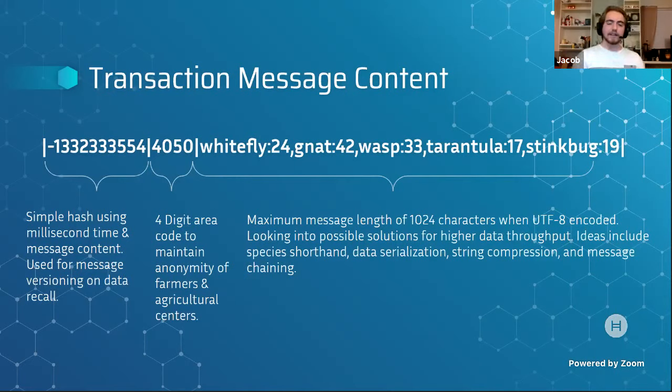Here is what a normal message looks like as it moves along the chain. Due to character limits in the technology currently, they've set up a message format with a 10-character user ID code, a 4-digit area code — chosen instead of 5 digits to keep farmers anonymous so a farm in a small area code won't get automatically pinned down — and about 110 characters left to input raw data on all the bugs found in a day.